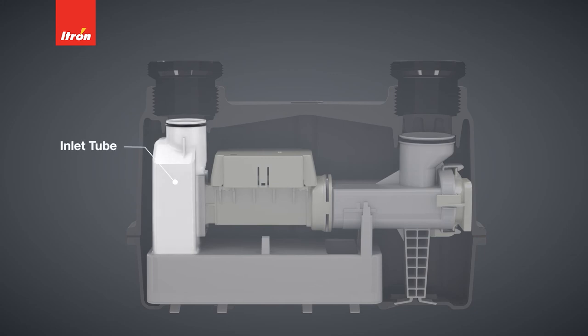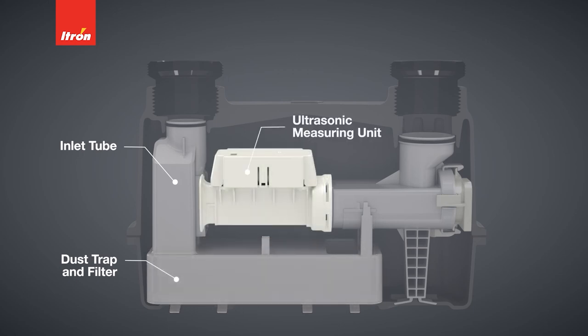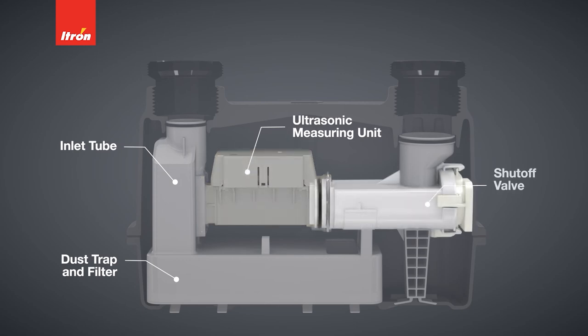The inside of INTELIS is comprised of an inlet tube, dust trap and filter, ultrasonic measuring unit, shutoff valve, and outlet tube.